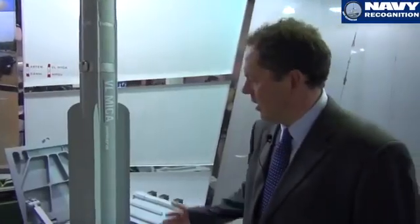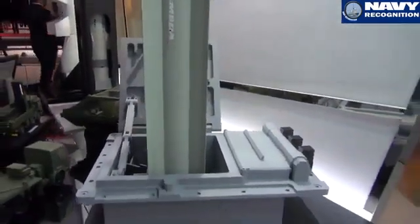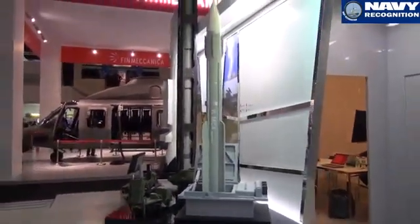VL MICA is an air defense system for self-defense and mutual defense capability, meaning local area defense. We are selling VL MICA in conjunction with the Exocet MM-40 Block III as a whole package for corvette and frigate size ships.